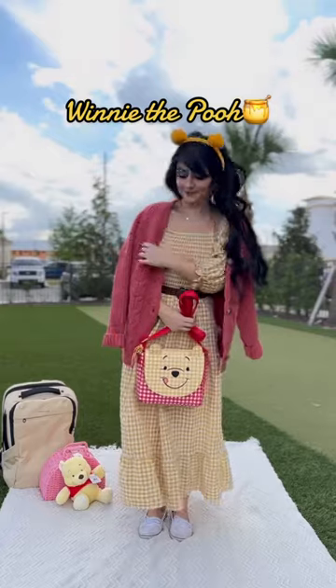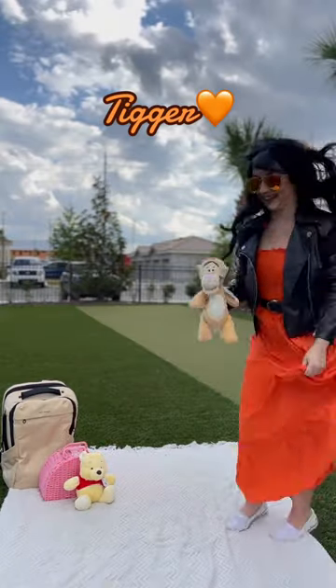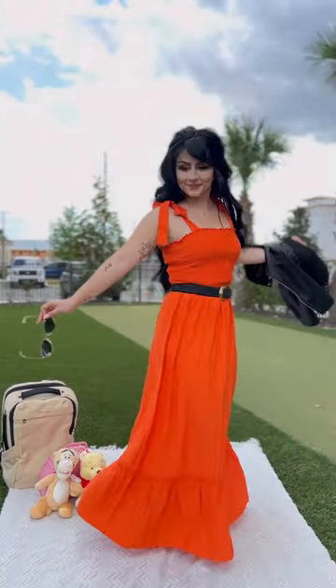Winnie the Pooh came and we had so much storage to fit all of Winnie's honey. There are so many zippers on this thing, he might even get lost. This backpack is athletic, durable, and drop-proof, so Tigger can hop with it on all day long and nothing will happen.